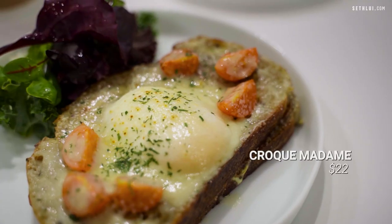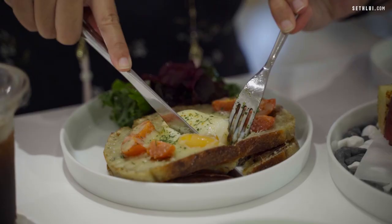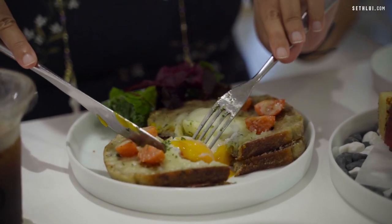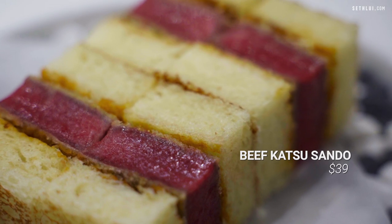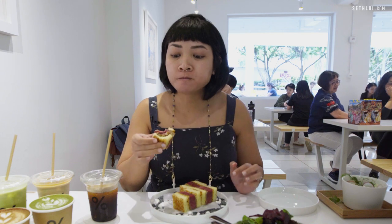The third dish we have is the croque madame. The one here is made with a very soft egg — as you can tell, it's still really runny. So I'm going to cut through this for that very Instagrammable shot of the egg. It could be elevated just a tiny bit with a bit more salt and pepper. I know there are a lot of iterations of this elsewhere, but we are here in Arabica — it's special. It's got Hokkaido milk toast.